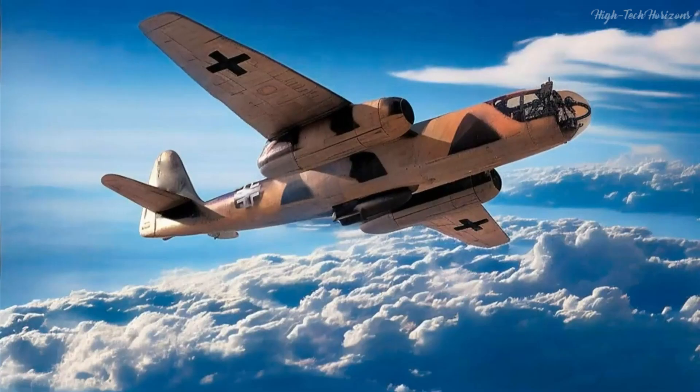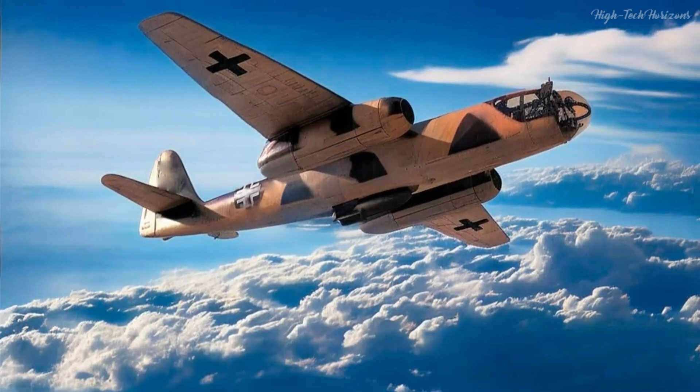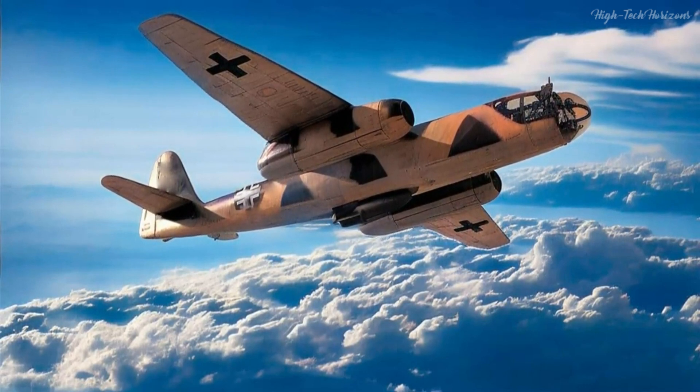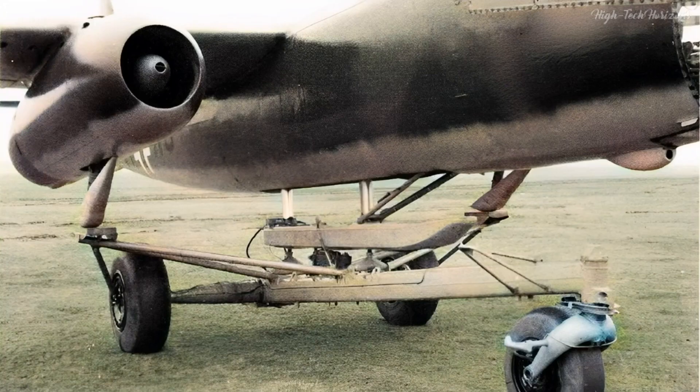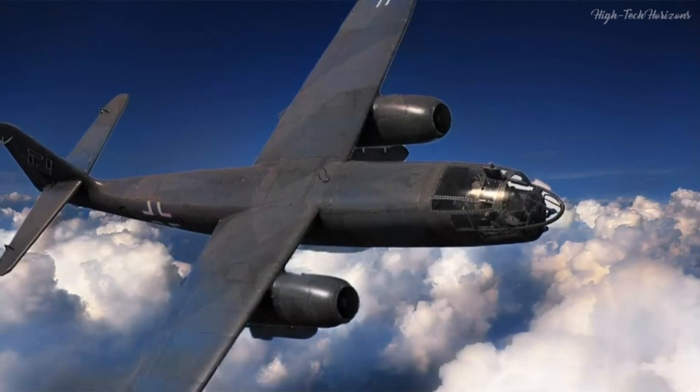Although only a few AR-234A planes were made, they were successful designs with no major issues during development and experimental use. However, engine quality and the use of a jettisonable take-off dolly were drawbacks. In service, the AR-234 encountered problems such as fuel shortages and reliability issues, which limited its impact on the outcome of the war.